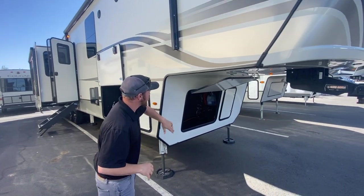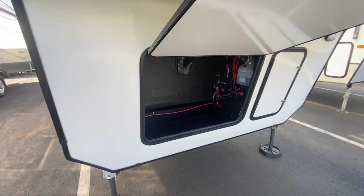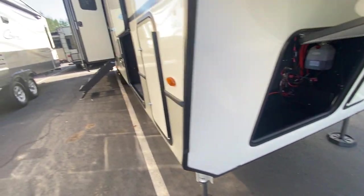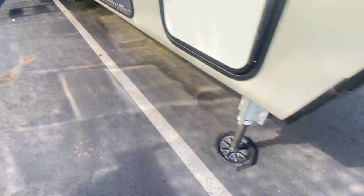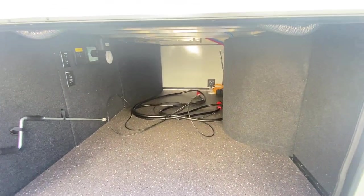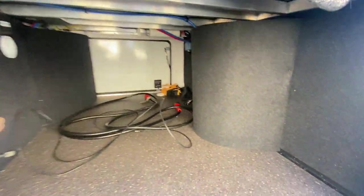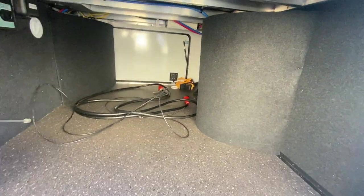First off, we've got a nice front storage area with the ability to put a generator on board if you want to. We've got a six-point hydraulic auto-leveling system, as well as dual seven-gallon propane tanks. There's huge pass-through storage — uninterrupted, no pipes coming down. They actually routed the pipes to make sure nothing is impeding anything. We've got an inverter up there as well.